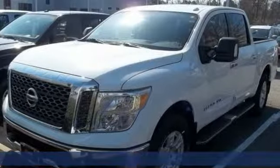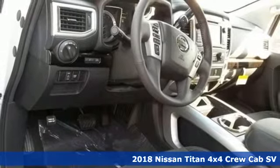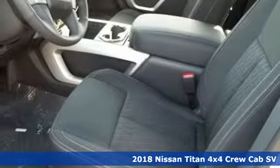It's a new 2018 Nissan Titan. For industry, for the worksite, for every duty, for every day. This is the Titan.